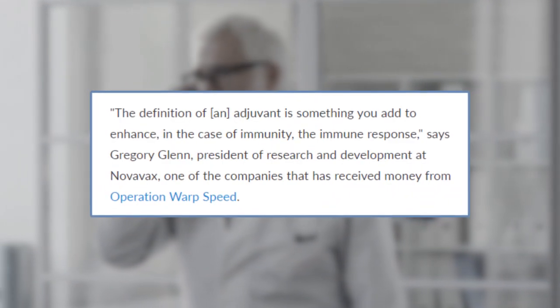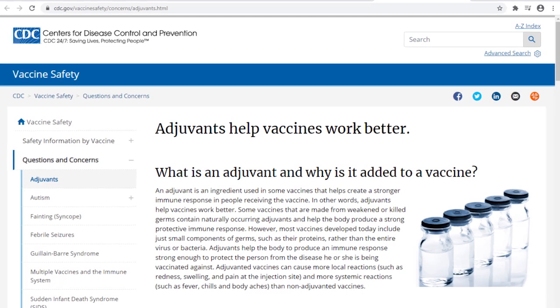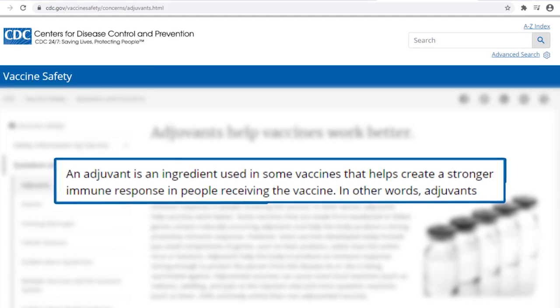Gregory Glimm, President of Research and Development at Novavax, said the definition of an adjuvant is something you add to enhance — in the case of immunity — the immune response. According to the US CDC, the purpose of adjuvants is to induce a better immune response in people receiving such vaccines.